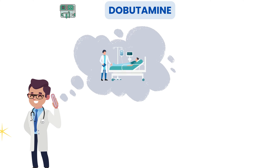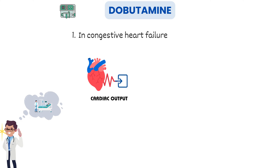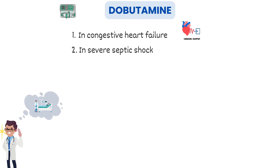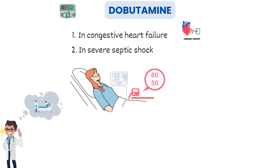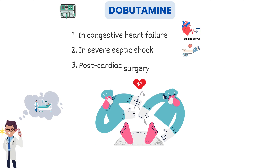Let's talk about the real heroics of dobutamine in the ICU. First, it helps increase cardiac output and perfusion to vital organs. Next, in cases of severe septic shock, where blood pressure plummets due to systemic infection, dobutamine can be a game-changer by increasing heart function and blood flow, helping to stabilize the patient. Third, post-cardiac surgery, it's frequently administered to help the heart recover and stabilize after undergoing complex procedures.